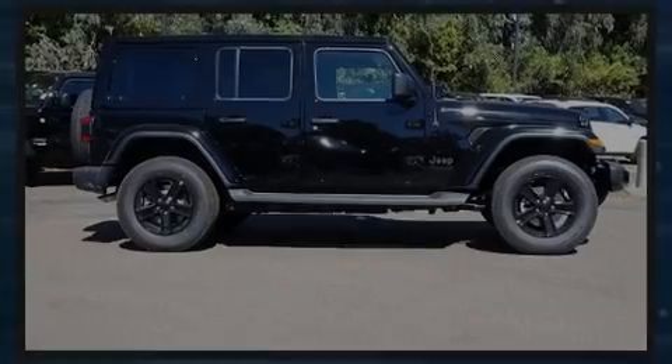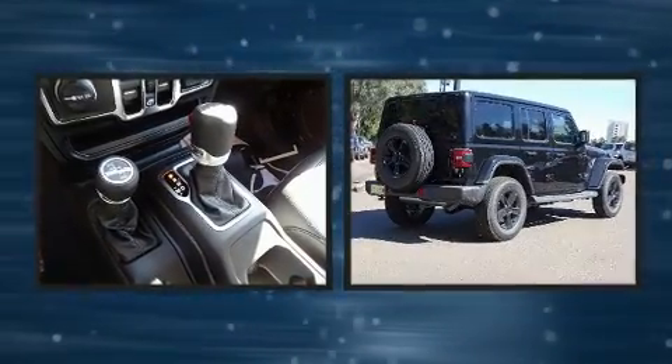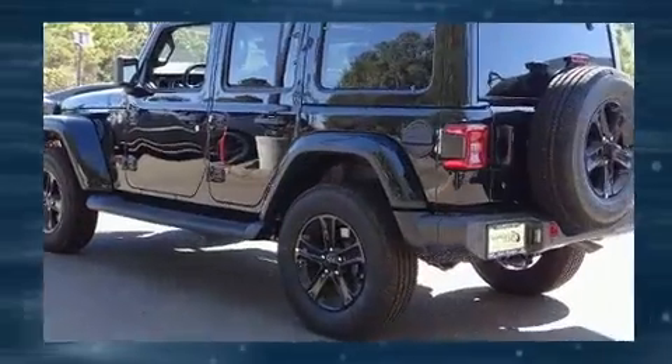Sensibility and practicality define the 2020 Jeep Wrangler Unlimited. Top features include a split folding rear seat, a rear window wiper, an automatic dimming rear view mirror, front fog lights, skid plates, and a blind spot monitoring system.